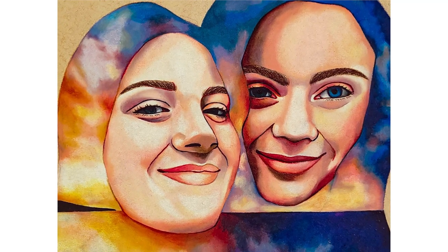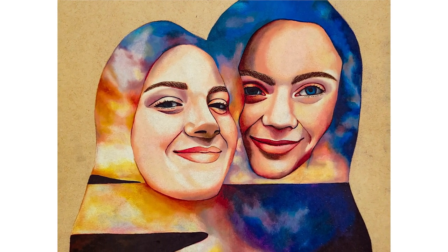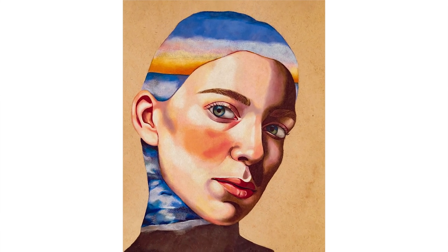I really enjoy building up layers of color to create the skin. For the landscapes I do in the background, or in the negative space that the hair creates, I use marker as the underpainting and then go over that in colored pencils to kind of speed up the slow process of the colored pencil.